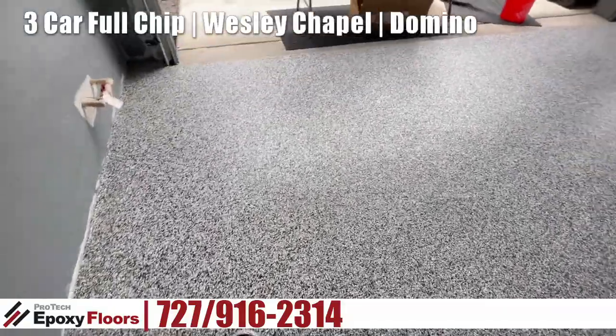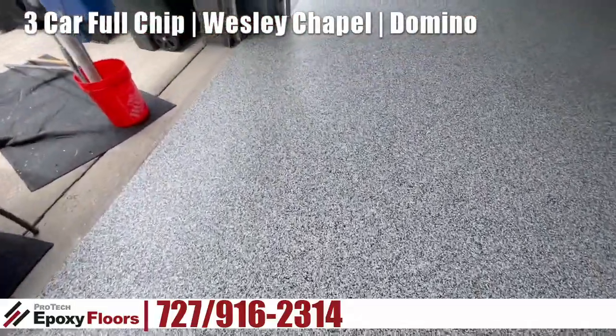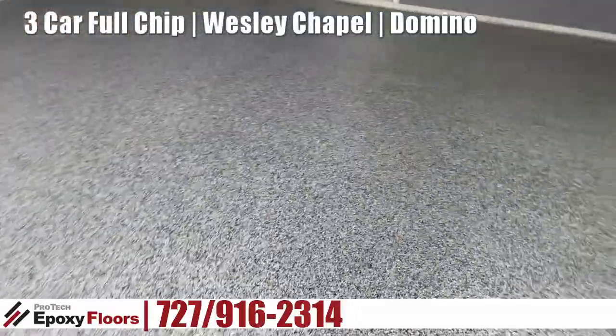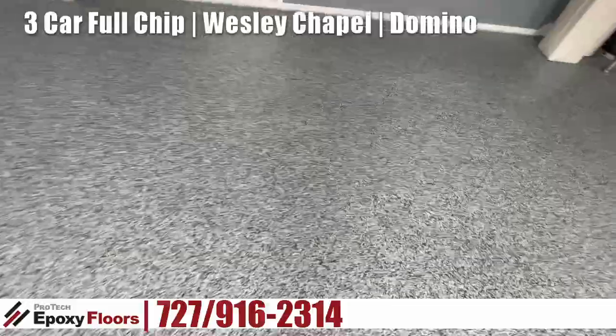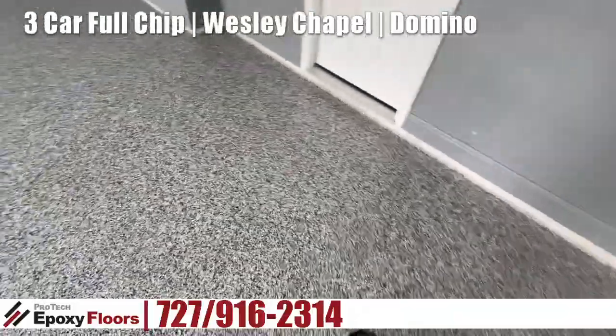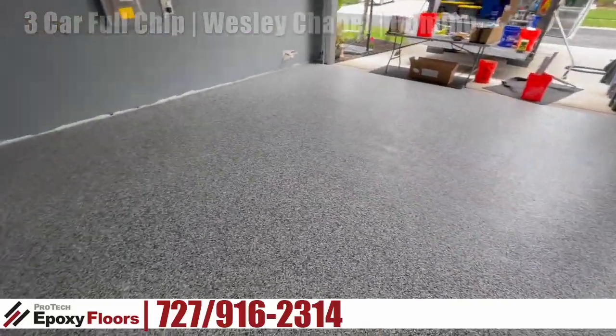So we're just finishing this up. It's a full chip job — we sanded it and filled the expansion joints. There's actually no cracks on this job, but a lot of spalling, so we fixed all the spalling. The job looks great. Very happy with the outcome.